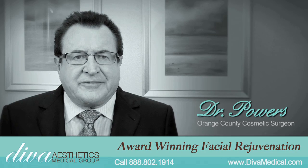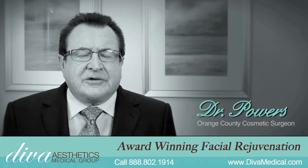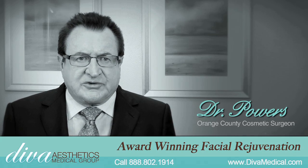I'm Dr. Thomas Powers. I focus my practice on non-surgical makeovers.